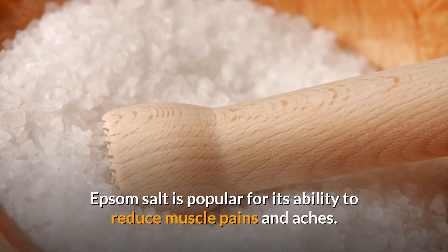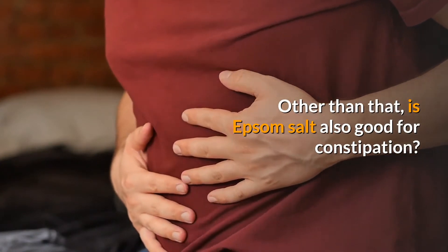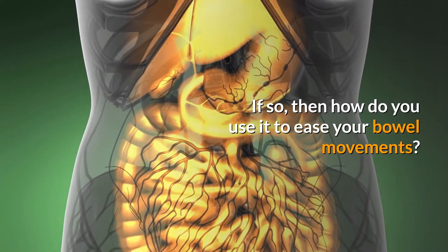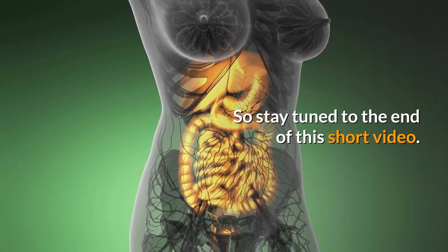Epsom salt is popular for its ability to reduce muscle pains and aches. Other than that, is Epsom salt also good for constipation? Does it have laxative capabilities? If so, how do you use it to ease your bowel movements? We will take a closer look at all these aspects and more, so stay tuned to the end of this short video.